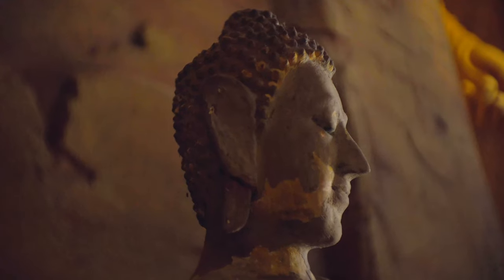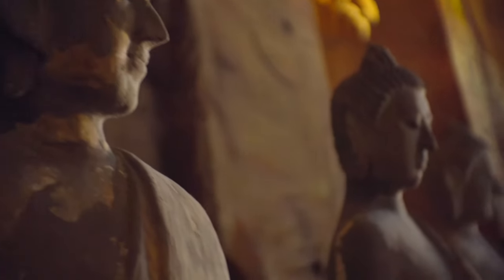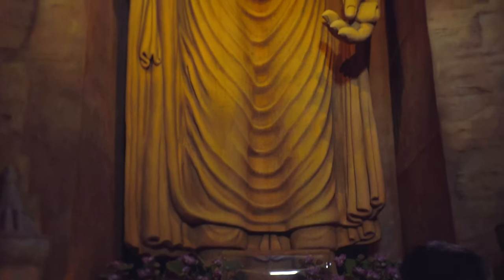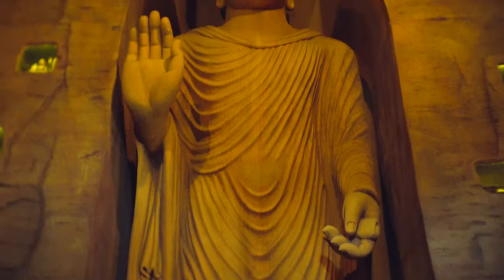Duck into the cave-like Bamiyan Museum to see fragments of Buddhist sutras from Bamiyan in Afghanistan, as well as a replica of the Buddhas of Bamiyan, which were destroyed by the Taliban in 2001.